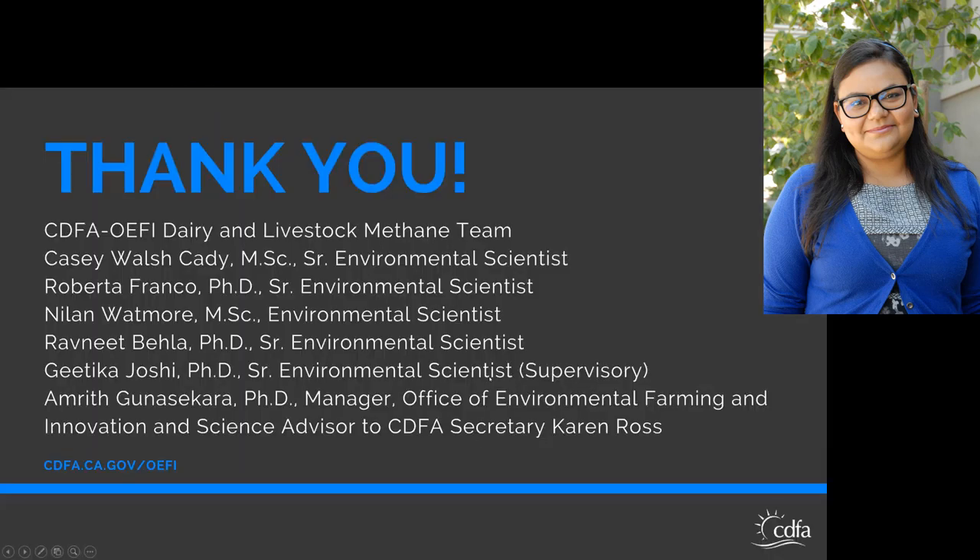That was an overview in a nutshell. Thank you for allowing me to present. We have a really great team here at CDFA who works on these programs. I'm going to close off by showing clips from a short video of one of our producers who received the alternative manure management funding. The total video is over five minutes long, and Leslie will have the link to this video if you're interested. Right now I'm just going to play a small part.